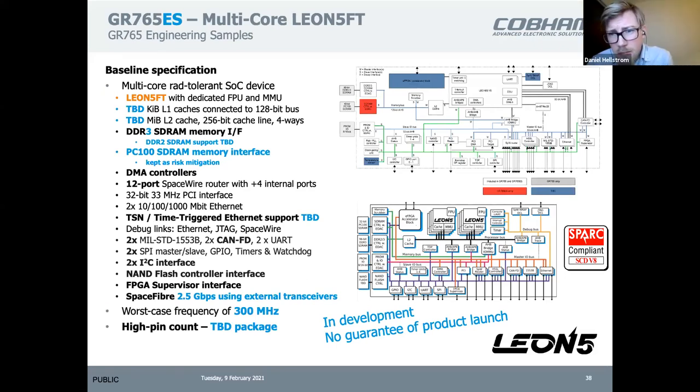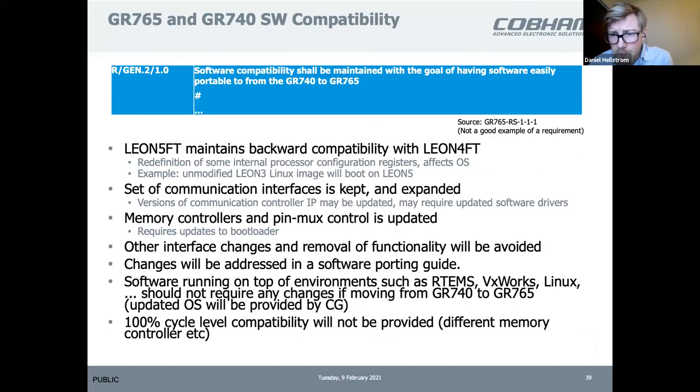This is the engineering sample we are currently developing — the first step before we manufacture the full 765. We will manufacture this and it will serve as engineering samples, making those available earlier. It is a limited device, but you will still be able to do a lot with it. By using Leon 5, it will be compatible with Leon 4, and we aim for a software-compatible solution to the 740 — just adding interfaces, not removing anything.